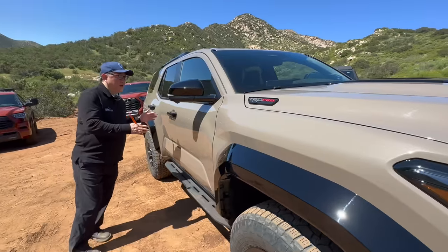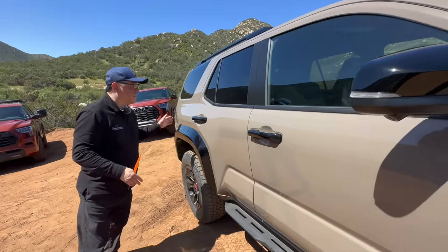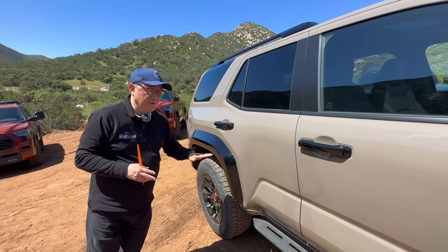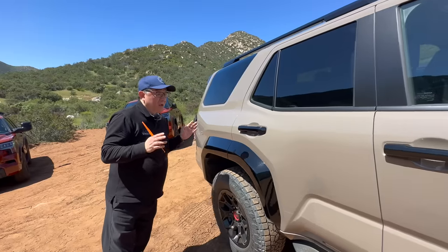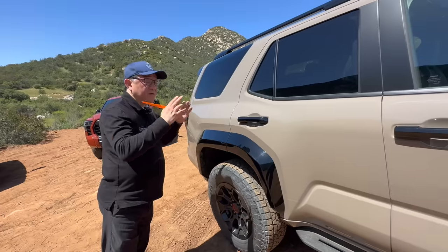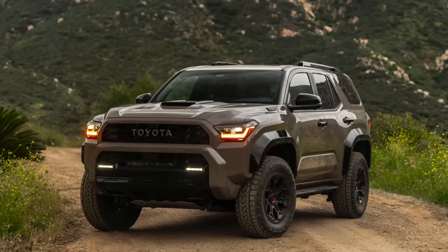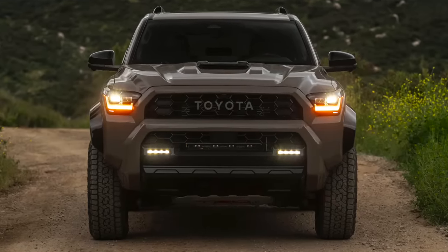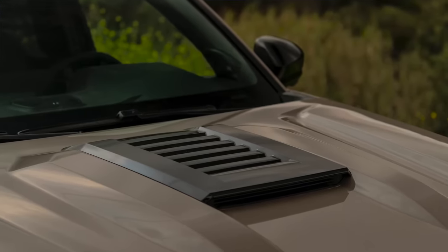The basic design from the B-pillar forward is the same as the Tacoma, and the interior is the same as the Tacoma. From the B-pillar backward, it's engineered to be more like a Land Cruiser — similar platform underneath, similar frame design, and suspension pieces very similar to the Land Cruiser. So in a way, you're getting basically a Land Cruiser-type vehicle, almost the same size — actually a little bit bigger than the Land Cruiser — at a significantly lower price.